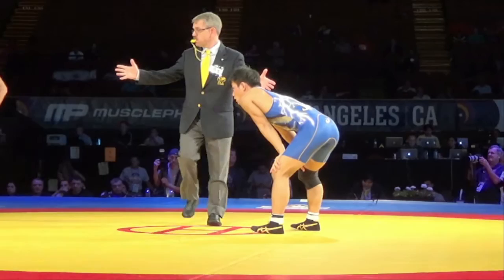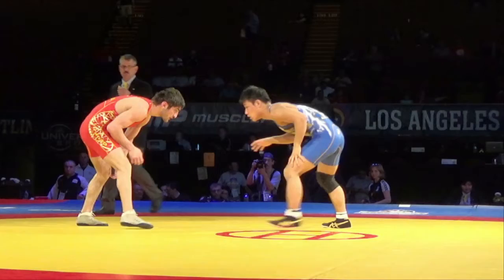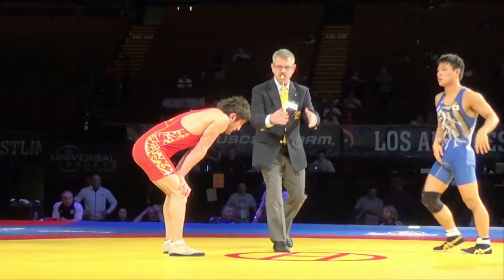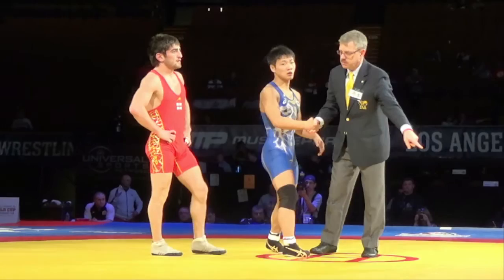Pretty much all but decided here. And that'll do it. 9-3 will be the final — Takatani takes it for Japan. Japan now with a 2-1 dual score lead. 10-3 will be the final.